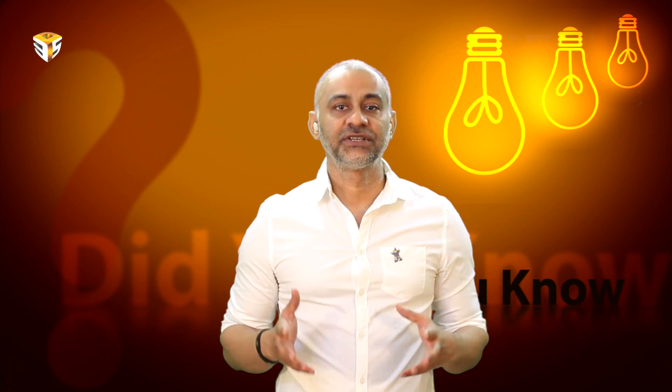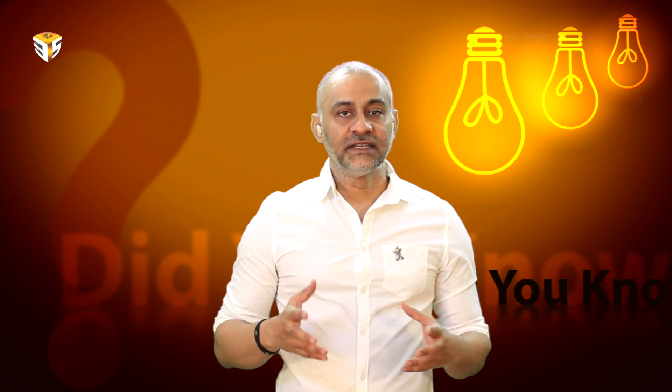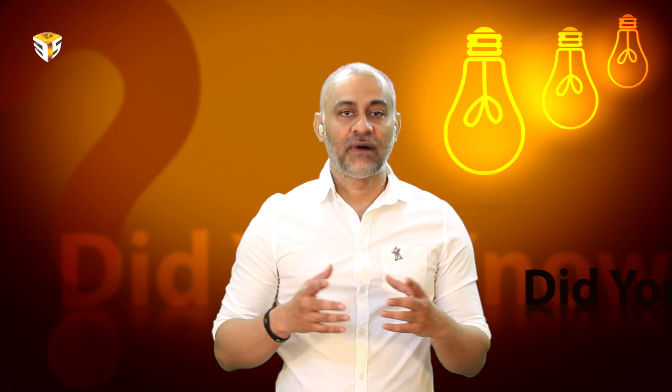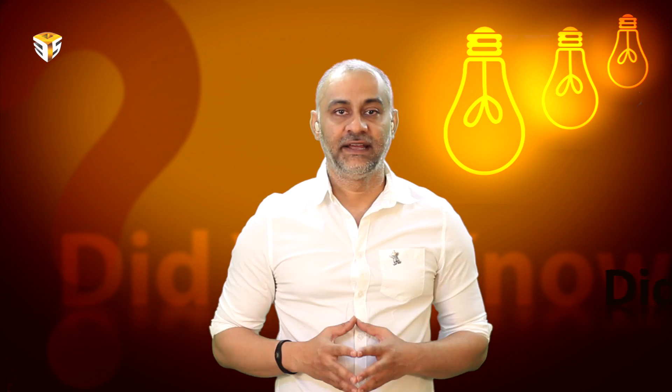A personal flying machine called SnowStrom. This electric-powered aircraft was designed and built by a group of students from the National University of Singapore. It can be controlled by a human pilot and is capable of vertical takeoff and landing.